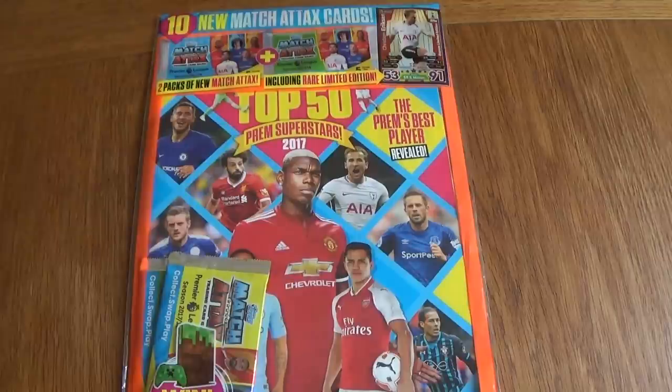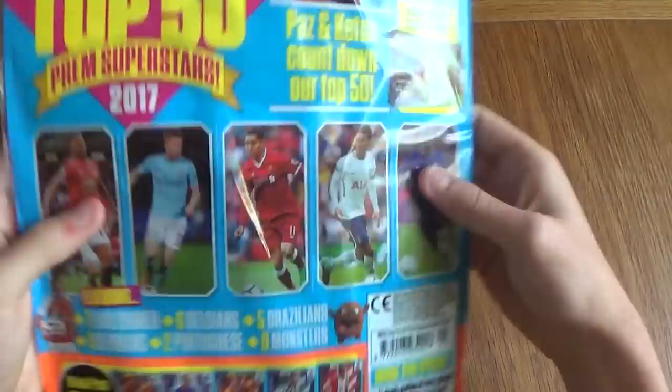Hello everyone, today is a good day. I will be opening the Match of the Day magazine and we will see the 10 new Match Tax Cards in these packets. I can't wait to get into this because it will be out for the whole of October.